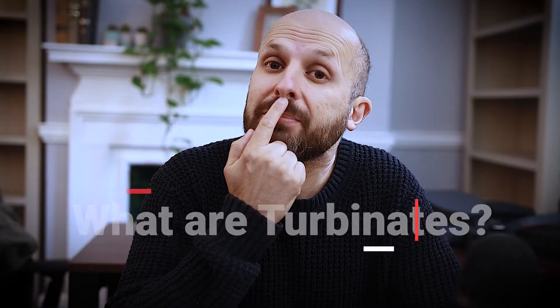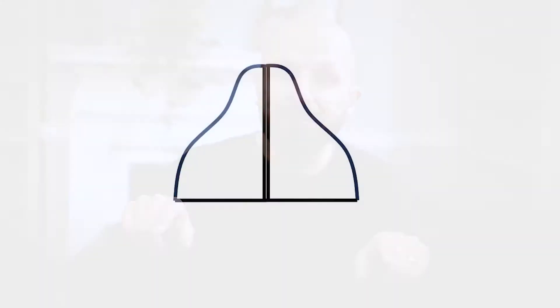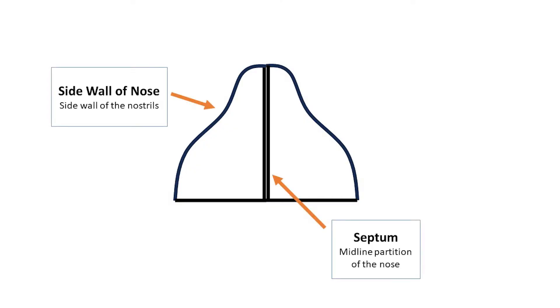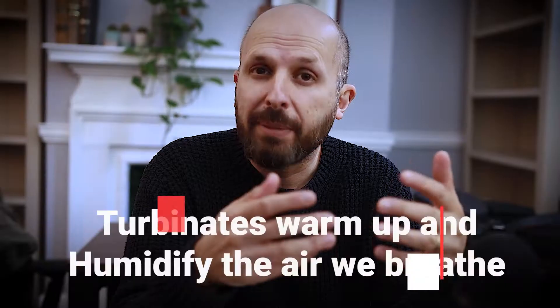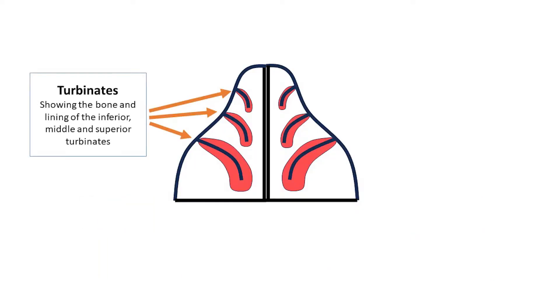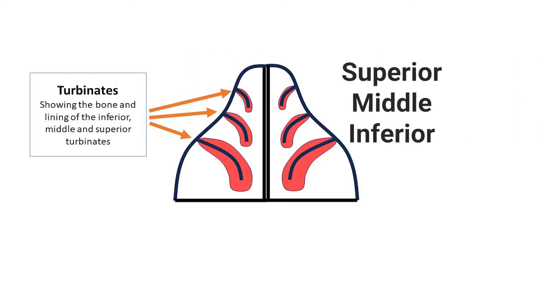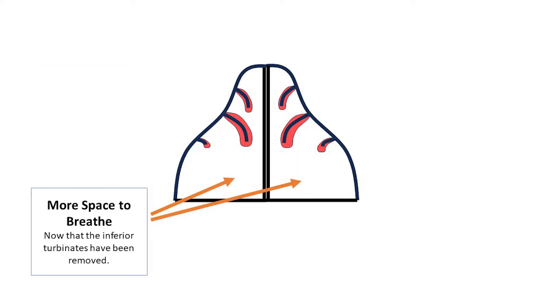Now if you don't know what turbinates are, this middle partition of your nose is called a septum and I'll draw a picture right here for you. You can see on the sides and that middle septum part in this diagram. The turbinates sit on either side like this and what these turbinates do is warm up and humidify the air that goes over them. There are normally three different types of turbinates: the inferior, middle and superior turbinates. Surgeons 20 to 30 years ago were removing the inferior turbinates to allow more air to breathe through.